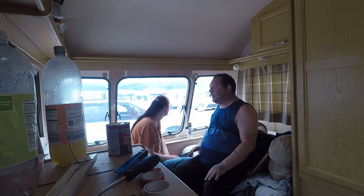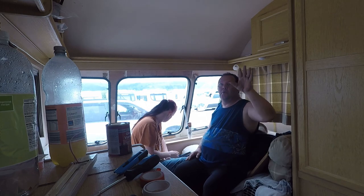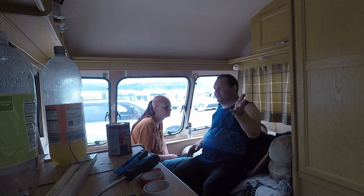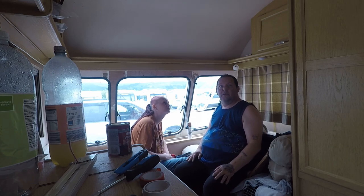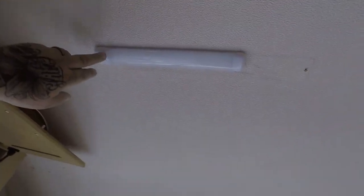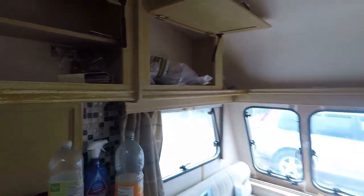Hello everyone and welcome back to the caravan. We're doing a bit more work around the caravan. In the last video we did varnish and rubbed down the woodwork to get a rustic, old look. We're going to do some more caravan work today. We're putting new lights on - we've got these ones here. We've got one from there and also one in the shower room, so that's my job for today.